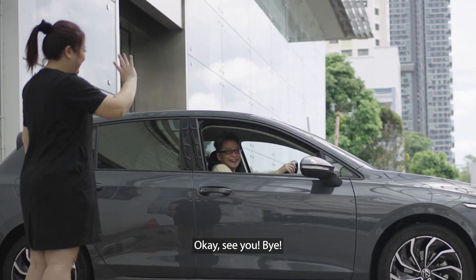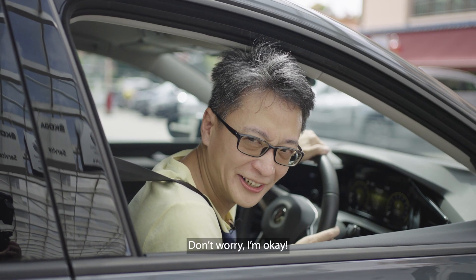Okay, see you! Bye! Don't worry, I'm okay! Yay!